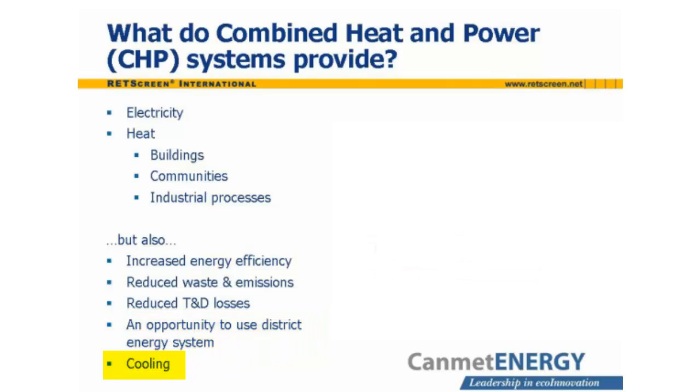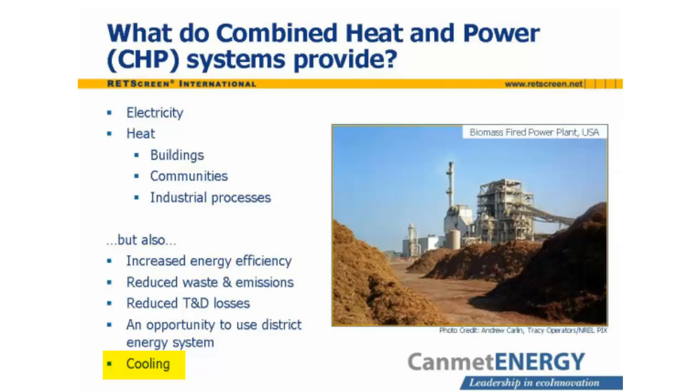Some CHP systems also provide cooling. The CHP system may drive conventional refrigeration equipment using a portion of its power output, or it may turn its heat output into cooling using absorption refrigeration equipment or desiccant dehumidifiers. In this way, increased demand for cooling during hot periods provides a heat load to make up for reduced space heating requirements.